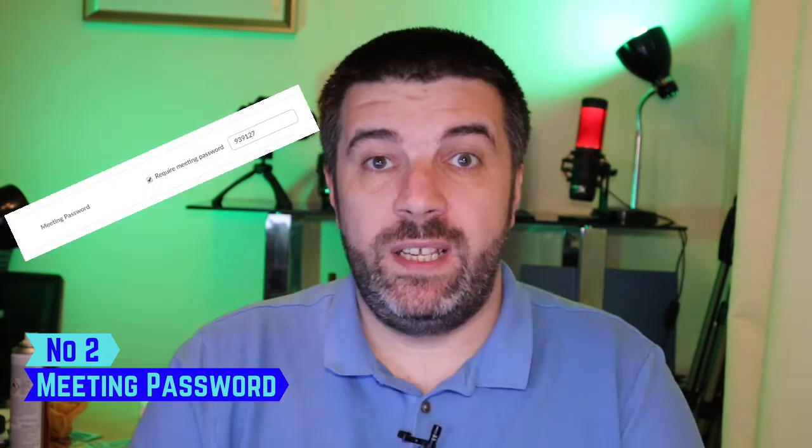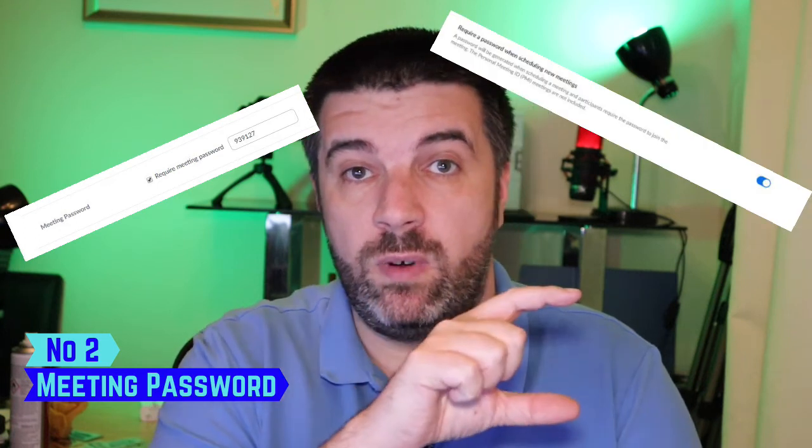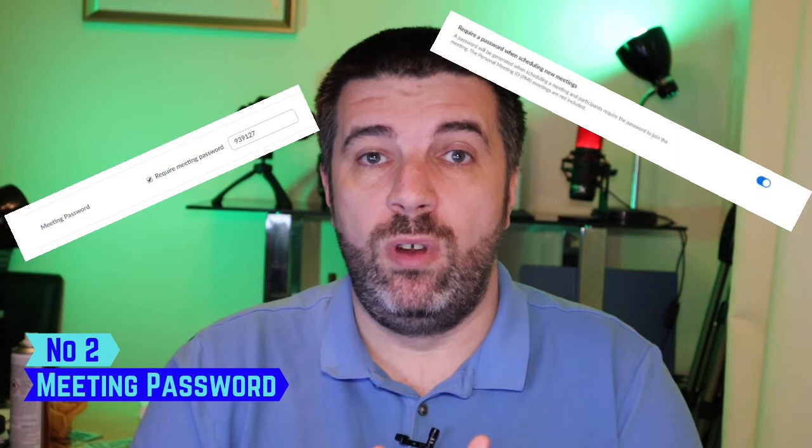One of the biggest things you need to do is password protect your meetings. That can be done in various places within Zoom. When you set up your meetings it's in the meeting settings, and it's in your default settings. I recommend you always use a randomly generated password. If you have more than one meeting and you set the same password for each, it means if one gets compromised, all your meetings are compromised. With a randomly generated password, if someone gets hold of one password, your other meetings are still secure.